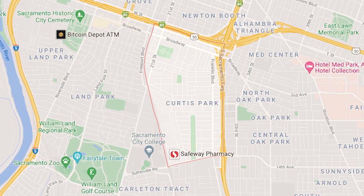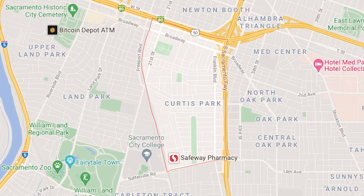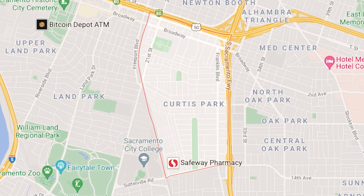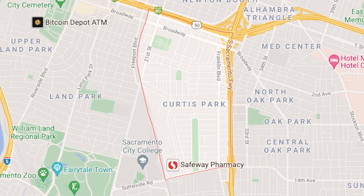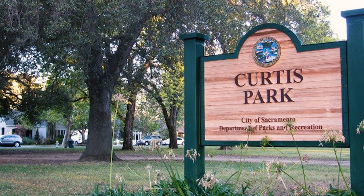Curtis Park is right next to Land Park, south of Broadway, between the 99 Freeway and Freeport, and ends at Sutterville Road. Just as with Land Park, Curtis Park has a park that anchors the community. You can see the energy and vibrancy of the area — there's always something going on. They have tennis courts, basketball courts, people running, hanging out, having a picnic. It's a great place to hang out.